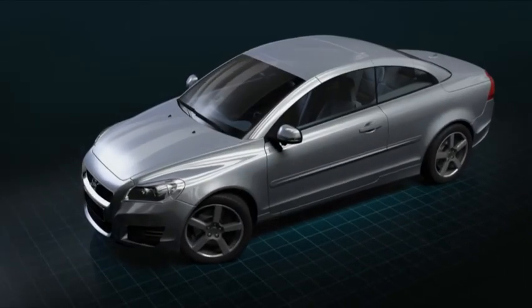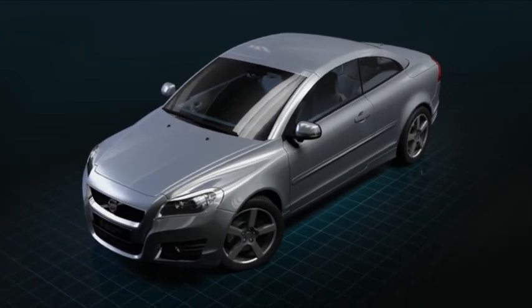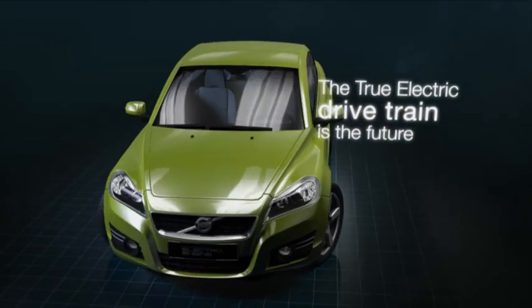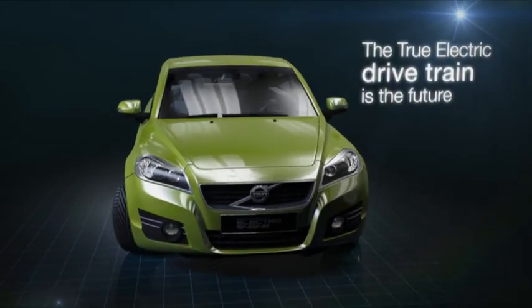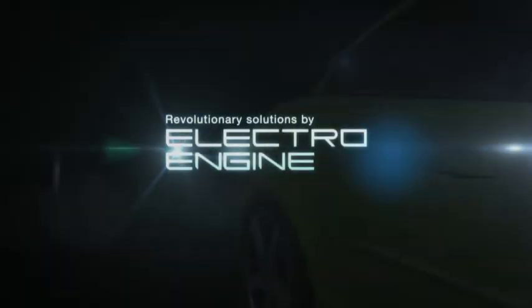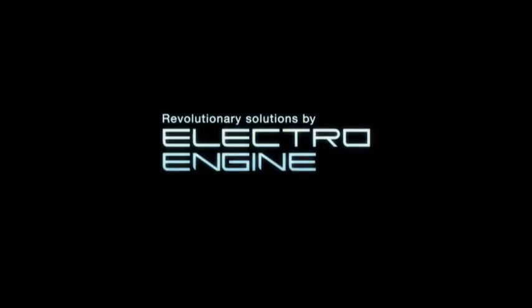Regardless of who you are, if you have a vested interest in the future of electric cars, the true electric drivetrain is the future. Come talk to us at ElectroEngine. Let us take a few hours.